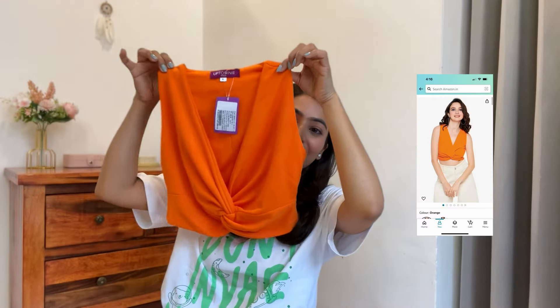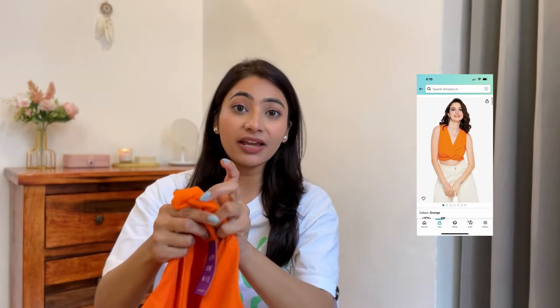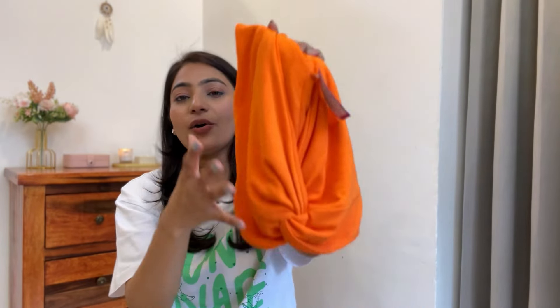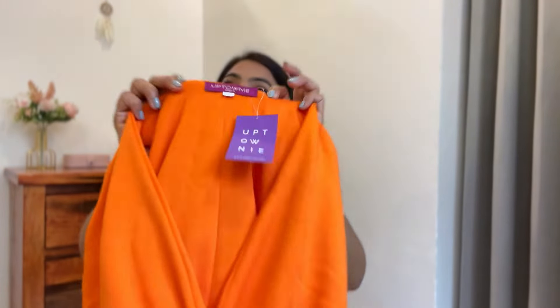Next we have this bright orange color crop top. It is very very cute and the fabric is really really nice. It has a knot design and it is a very cute bustier top. This is from a brand called Uptownie.